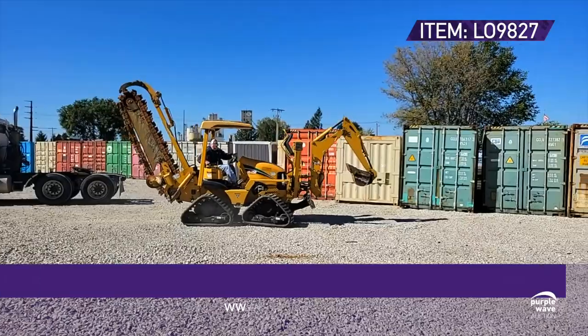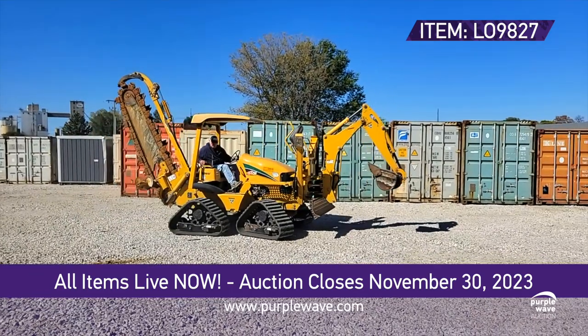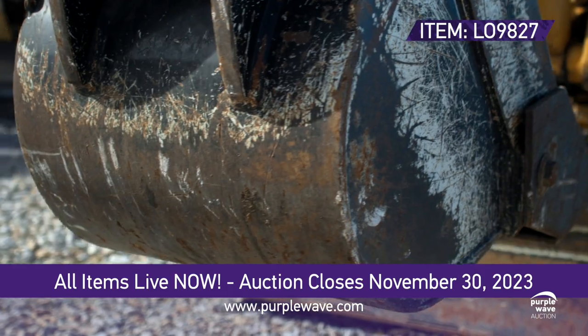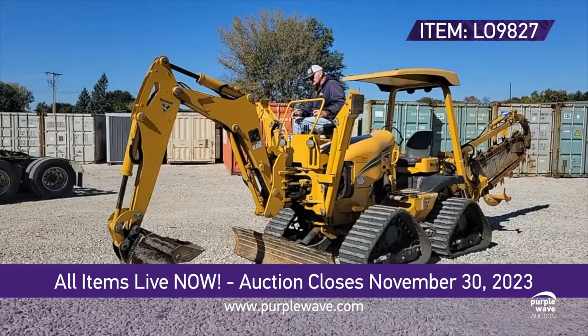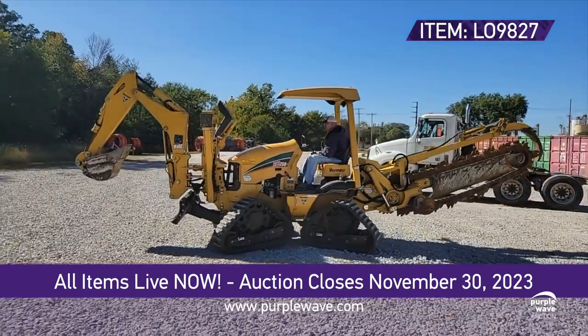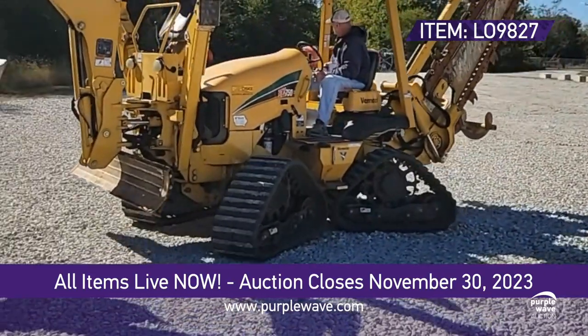Get ready for a game changer, folks. The 2017 Vermeer RTX 750 Trencher, with just 488 hours on the clock. This diesel dynamo sports a Deutz TD 2.9-liter engine with four cylinders, ensuring top-notch performance. The hydrostatic transmission, two-speed travel, four-wheel drive, and four-wheel steer make maneuverability a breeze.